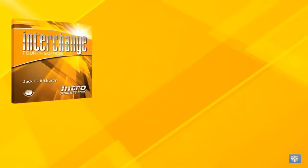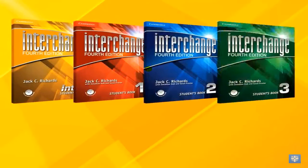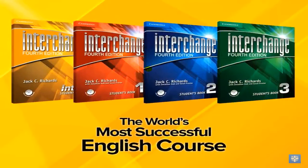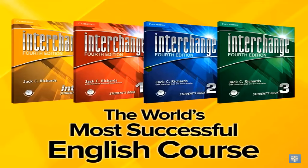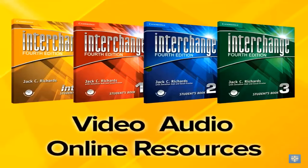Presentation Plus is available exclusively with the new fourth edition of Interchange, the most widely used and the most successful English course in the world, incorporating video, audio, and even online resources, all with the click of a mouse.